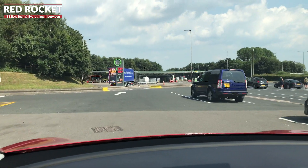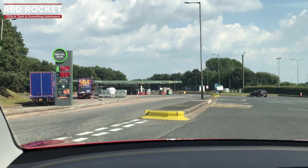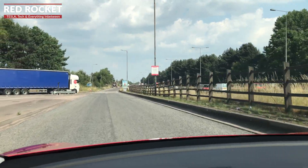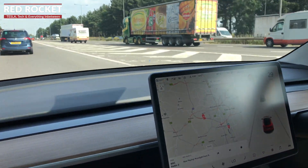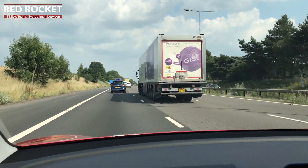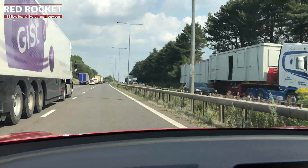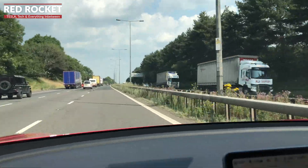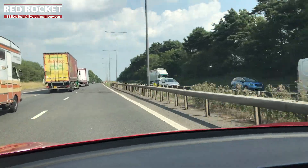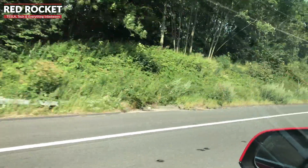We're now on our way to Trentham, which is where our version 3 Superchargers are, further down the M6. These V3 Superchargers charge at up to 250 kilowatts. Tesla claims that could reduce my charging time by up to 50 percent. At this rate, this Model 3 Long Range operating at peak efficiency should be able to recover up to 75 miles of charge in just five minutes, and charges at up to 1,000 miles per hour. Let's see how we get on when we get to Trentham.